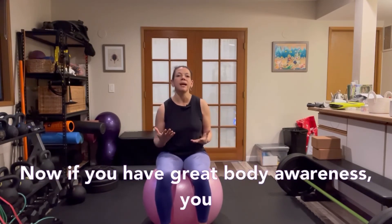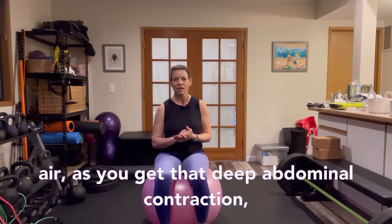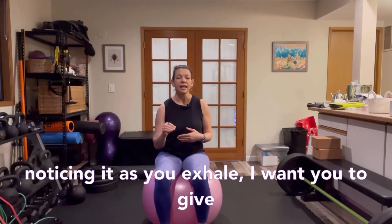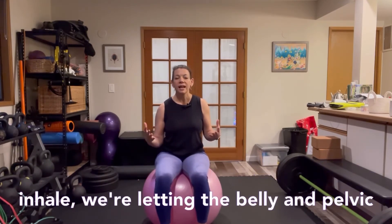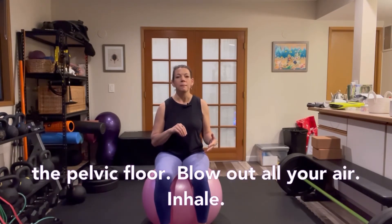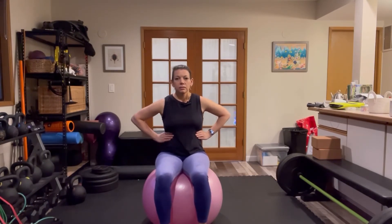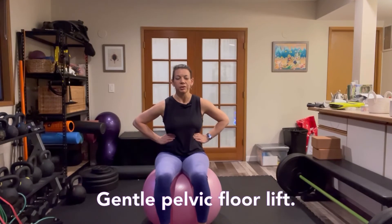If you have great body awareness, you might notice that as you exhale out all that air and get that deep abdominal contraction, you feel a little lift or contraction through your pelvic floor. If you're not noticing that, don't worry — but as you exhale, give a gentle lift to the pelvic floor muscles, like a kegel. On inhale, let the belly and pelvic floor relax; on exhale, gently lift the pelvic floor and blow out all your air.